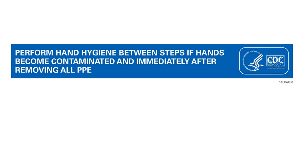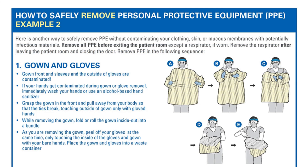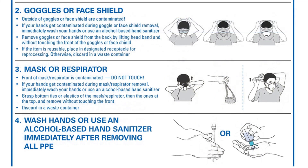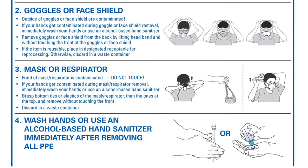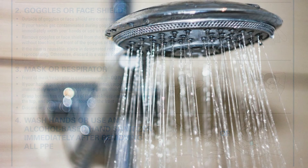A second example for properly removing PPEs is: first remove gowns and gloves together, then remove goggles, then remove the mask or respirator, and finally wash your hands or use alcohol-based hand sanitizer. Again, depending on the situation, if you are entering your home it would be a good time to shower.